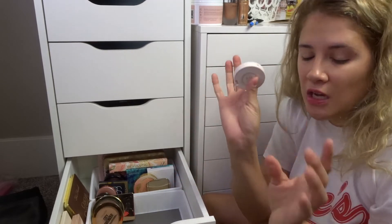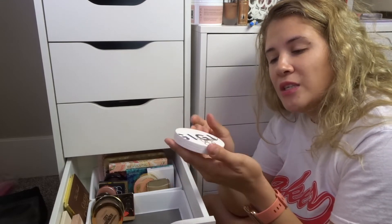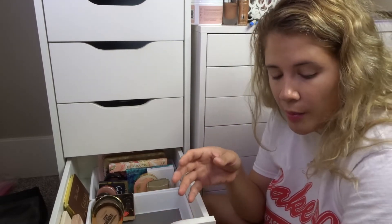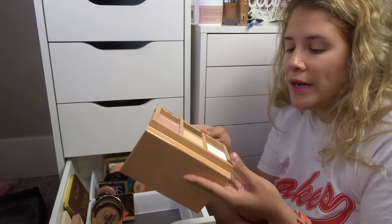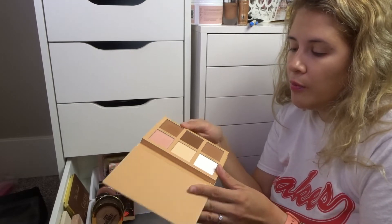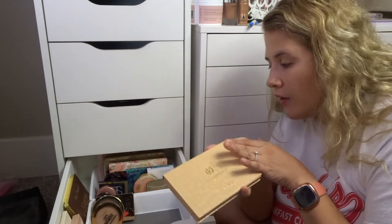The GG Gorgeous bronzer duo was a collaboration with Ipsy, but I just don't reach for these anymore, so they're going. Then I have this palette — I don't even remember the brand — from a subscription box. It has matte, set, highlighter, contour, and bronzer, and I kept it partly because it's a Hispanic brand, but I just don't reach for it. Since I'm keeping the Cocoa Contour and others that are similar, I'm going ahead and decluttering this one.